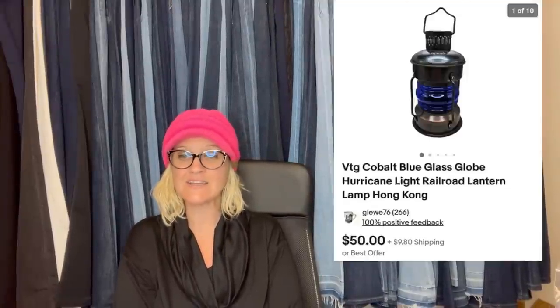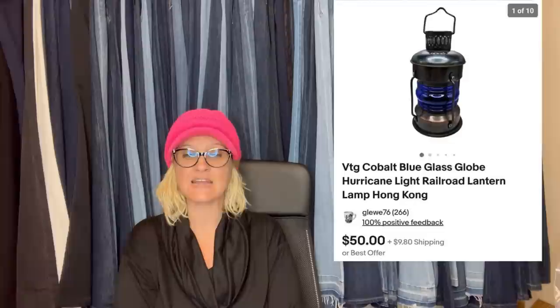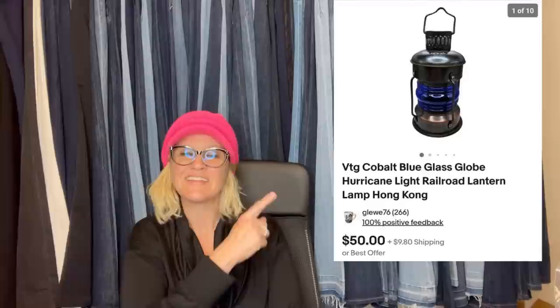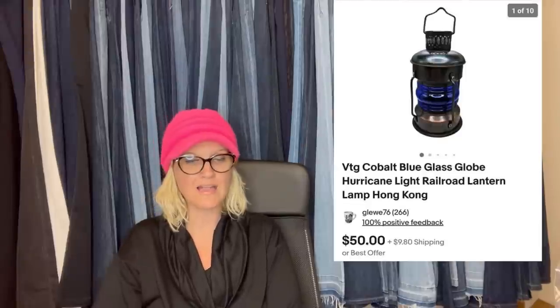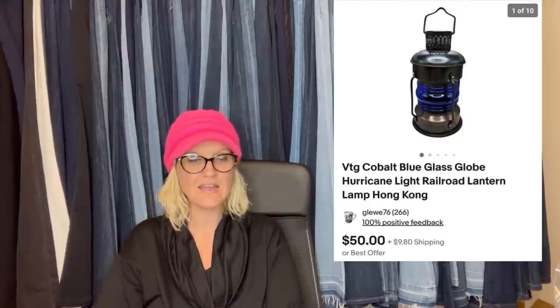This one comes from Bolo Buddies member The Kitchy Kansen. She said: I bought this lamp lantern at a garage sale for $5 and listed it for $50. Three days after listing, I took a best offer of $42.50. Gotta love garage sale season. It is a vintage cobalt blue glass globe hurricane light railroad lantern lamp, Hong Kong — I love that blue.